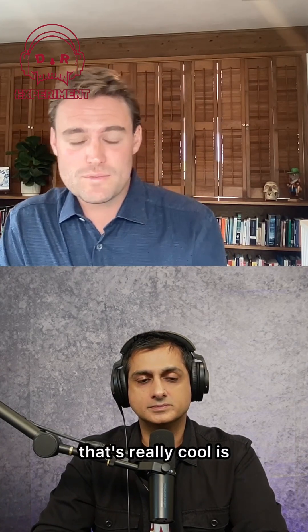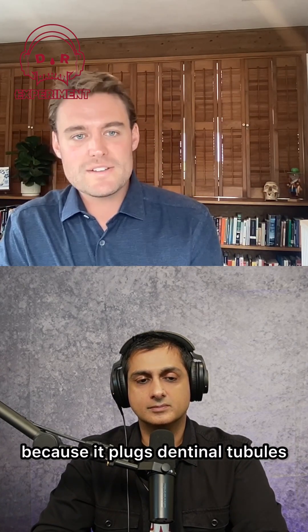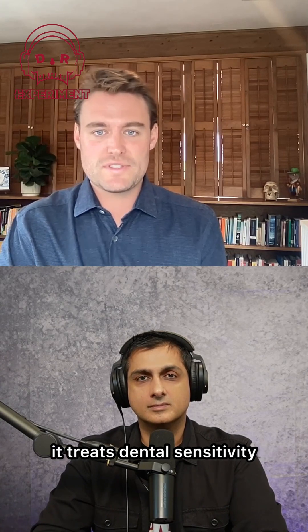The other thing that's really cool is that because it plugs dental tubules, it actually treats dental sensitivity.